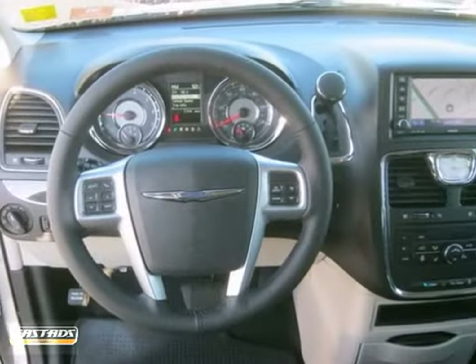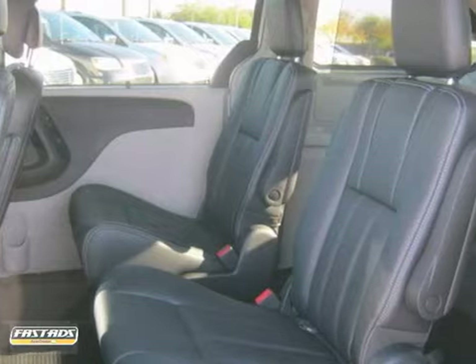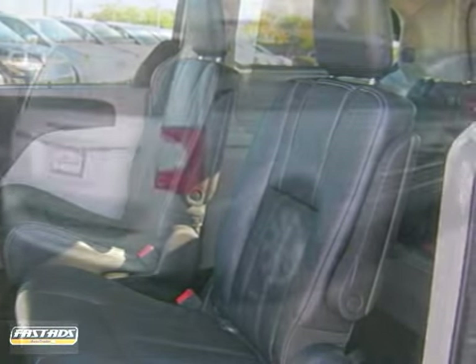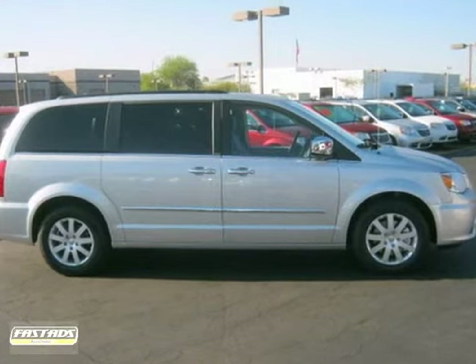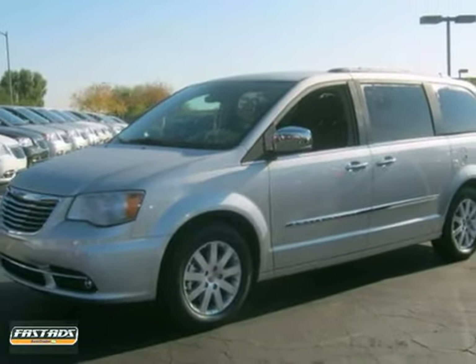You and your passengers will remain protected with its anti-lock brakes and independent strut front suspension. This well-engineered Town and Country is a safe bet under any conditions for your family's transportation and your peace of mind. Stop in today.